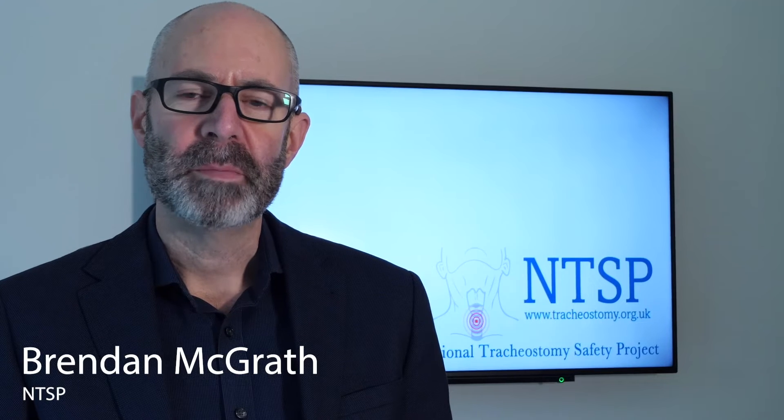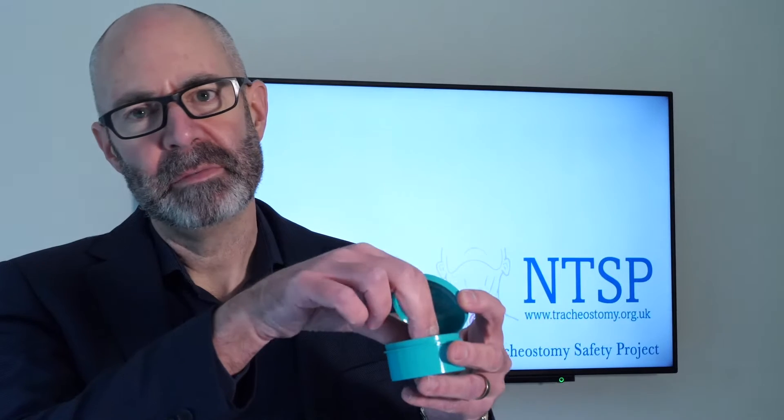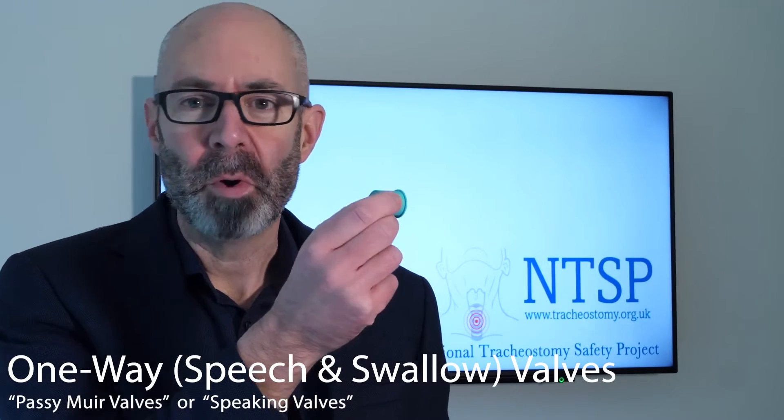Hi, it's Brendan McGrath from the NTSP. I just want to explain a few extra things about one-way valves, often known as speaking valves, or by the commonest brand name, which is the Passy Muir one-way valve.